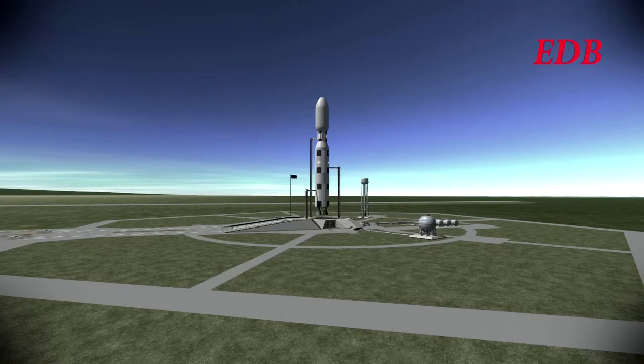It will not, however, land manned. It will attempt a re-entry test without the Kerbals on board. The Kerbals will be transported to Titan Station. We should have a bit more on that later as we approach T-1 minute here before the launch of the Hyperion Shuttle.